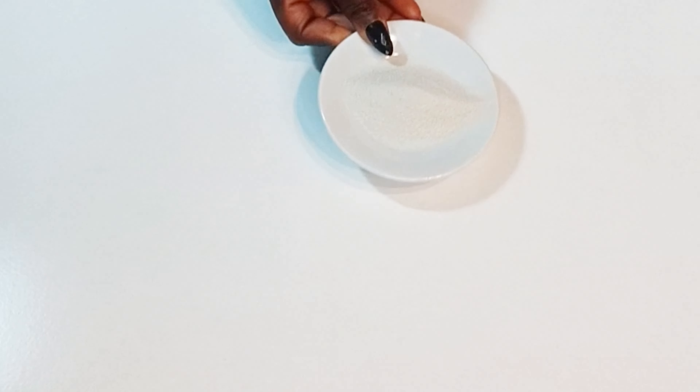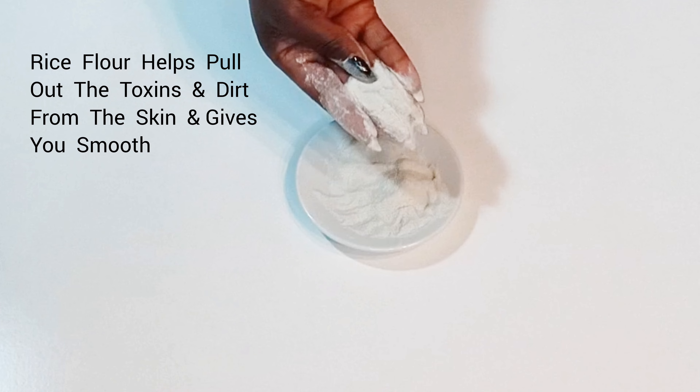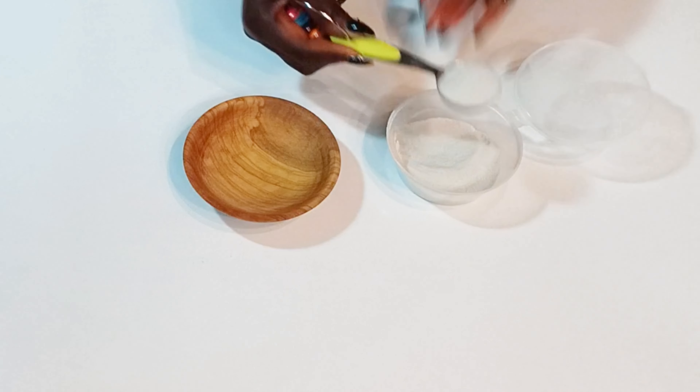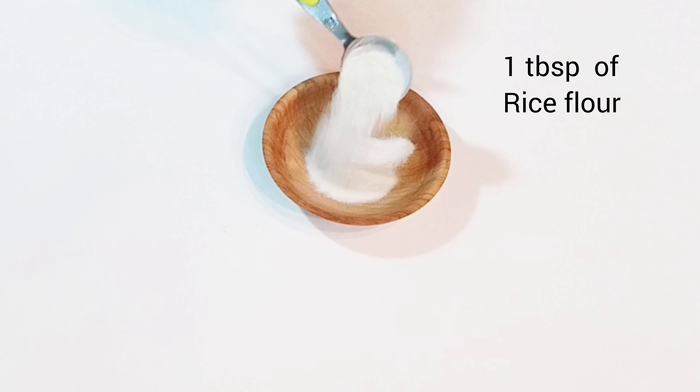The first ingredient we're going to be needing for this treatment is rice flour. It will help to clean and exfoliate the skin gently and help to maintain oil levels in the skin. Rice flour is very good when it comes to treating open pores — it will give you that smooth, glowing, oil-free skin.